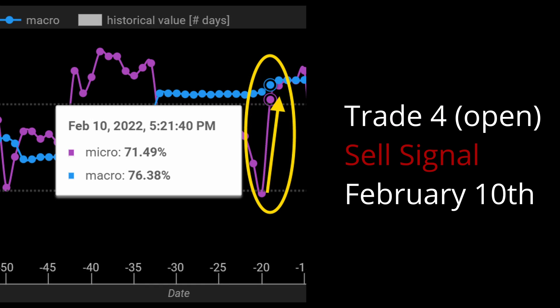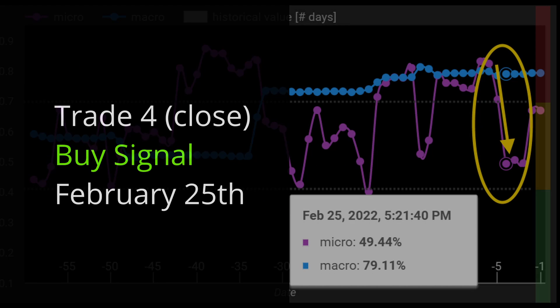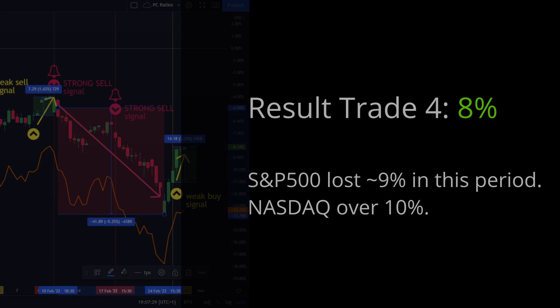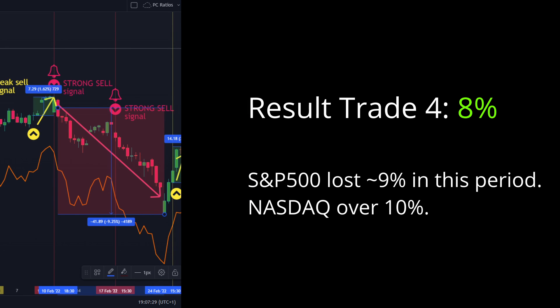We then received a strong sell on February 10th and went short until February 25th. The S&P lost about 9% through February 23rd, and our result on this trade was 8%.